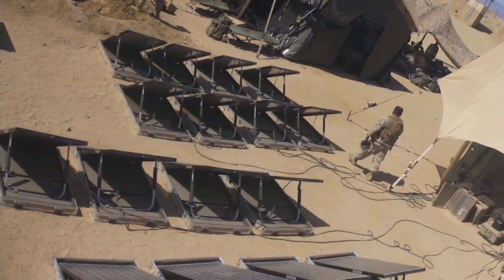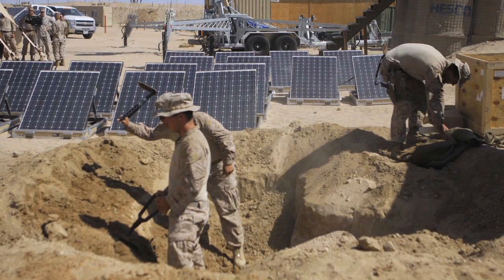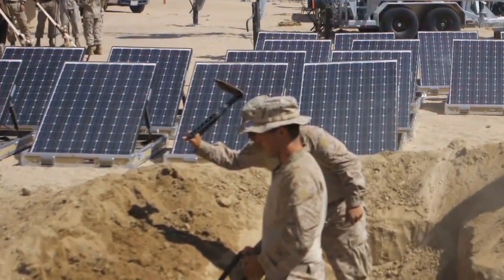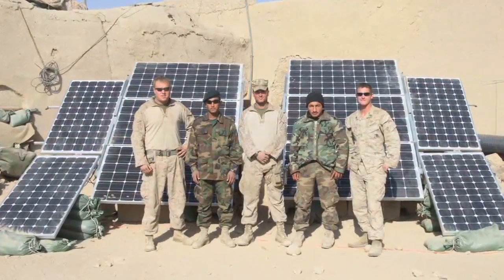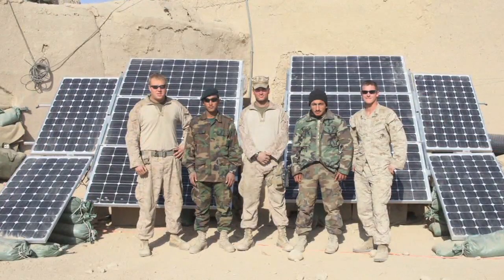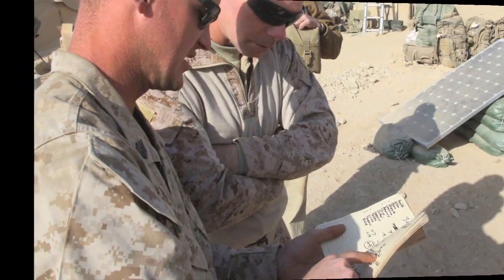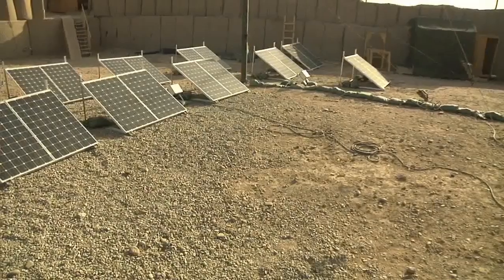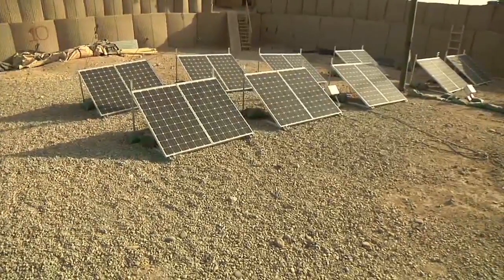To validate alternative energy items, the Marine Corps uses a two-step process. Items first get tested in California at 29 Palms. With a good review there, the technologies are then fielded by an infantry unit in Afghanistan for the EXFOB evaluation. During their deployment last year, 3rd Battalion 5th Marines did more than wage counterinsurgency operations in Sangin District — they also tested three of the Corps' newest energy items: efficient LED lights, tent insulation liners, and solar energy panels and pads.